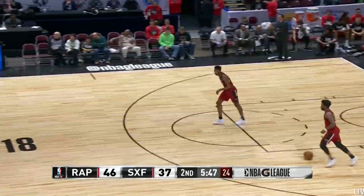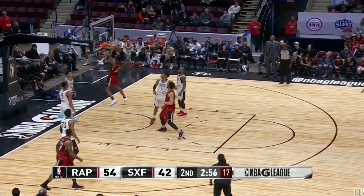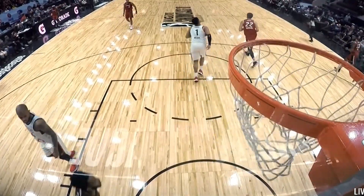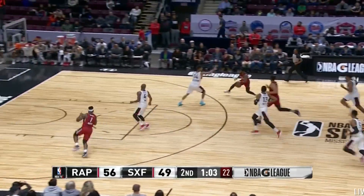Rocking those Tiffany blue shoes. Walton Jr. to Jones Jr. for the one-handed jam — that's what he can do. Notice the Sky Force team has a lot of juniors. The only exception is Larry Drew II, which essentially is a junior as well.